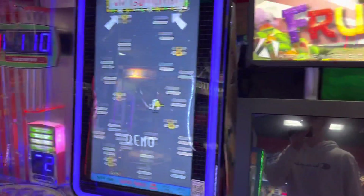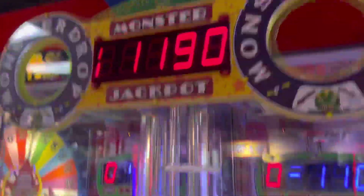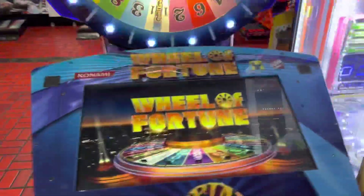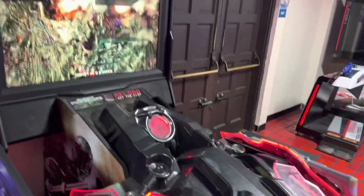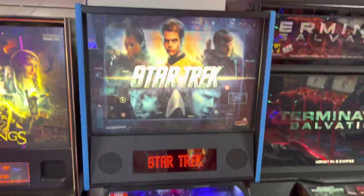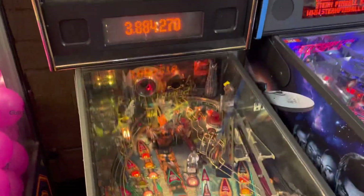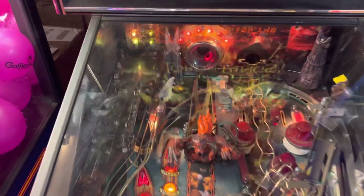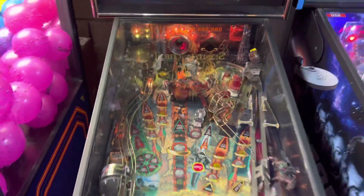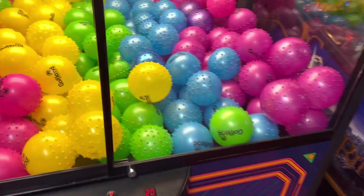Here is Fruit Ninja FX, Doodle Jump Arcade, Monster Drop, and the actual Wheel of Fortune. Over here is Terminator Salvation and right here is a Star Trek pinball machine and the pretty rare Lord of the Rings pinball machine — one of my favorite pinball machines of all time. Very very fun, there's a lot of stuff to do.